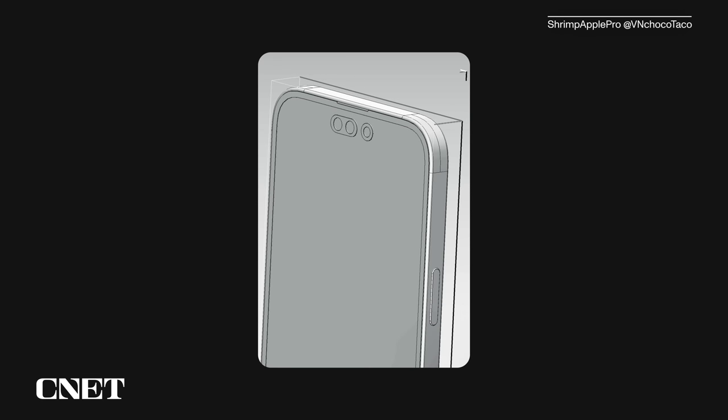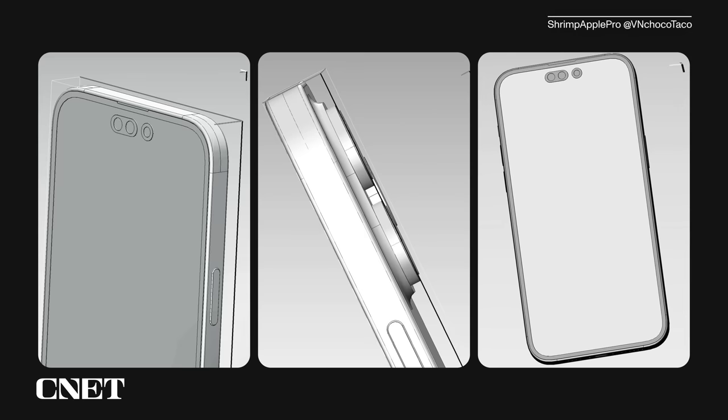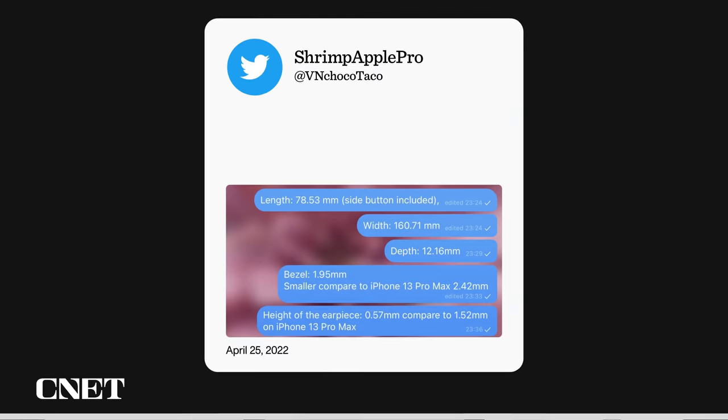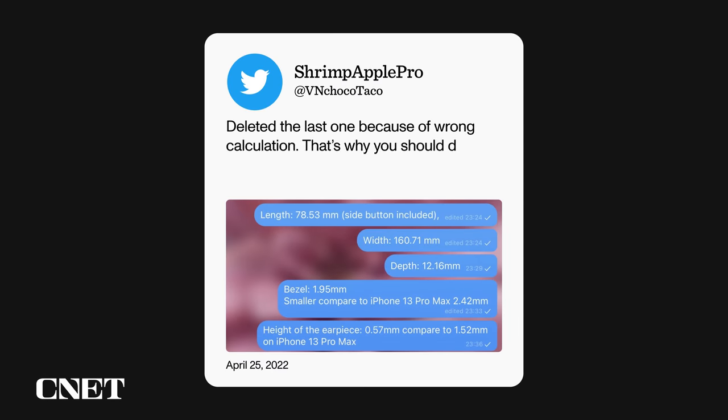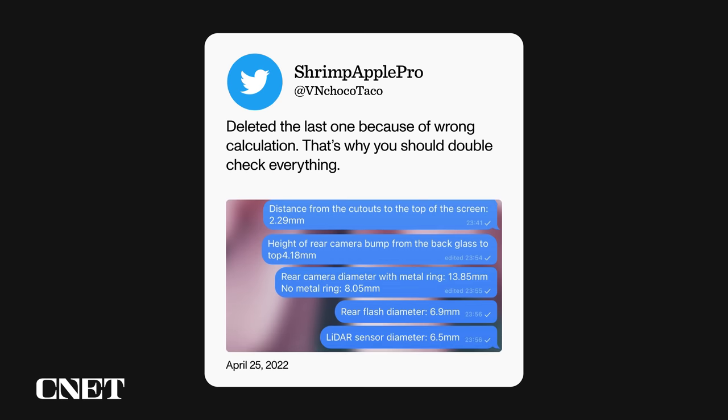The overall design looks similar to the iPhone 13. The corners are still rounded and the sides are flat. The third image shows a side view and we get a look at the cameras — we can compare it to the iPhone 13 Pro's cameras. The overall design looks similar to the 13 Pro Max. The fourth shows off a full body shot of the iPhone. Another tweet from the same source included the dimensions. ShrimpApplePro says that the bezel around the iPhone 14 Pro Max will be just 1.95 millimeters. The iPhone 13 Pro Max has a 2.42 millimeter bezel, so that would mean you're getting even more screen.